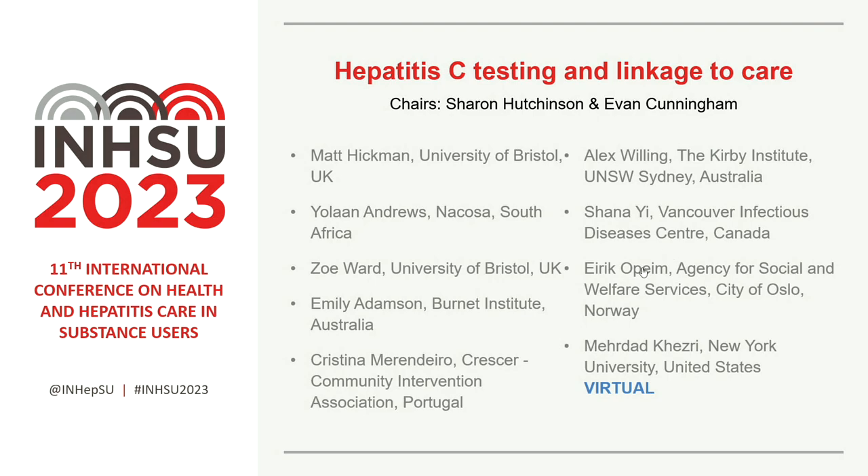Many thanks, Shana. Q&A: you found a relatively low antibody prevalence — was that expected? And you had a very high RNA prevalence among those who did test antibody positive, suggesting not a lot of treatment going on — is that reflective of the wider community? Response: We were also quite surprised that the antibody percentage was quite low. But given the high RNA percentage, it shows that our community needs to work better in terms of treatment — we've reached a really key population.